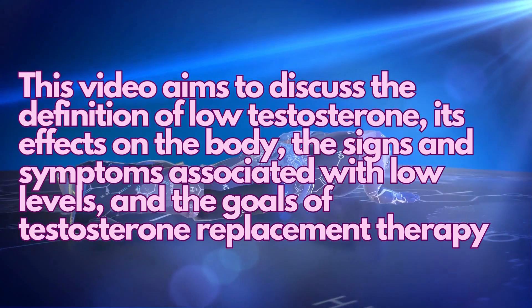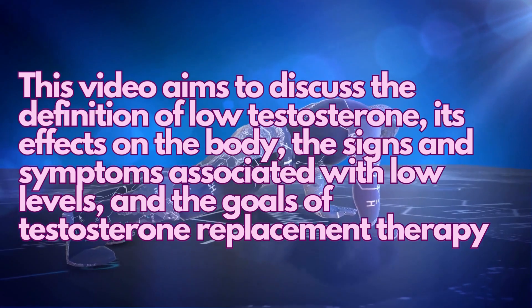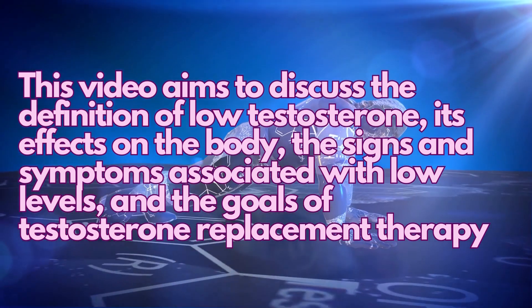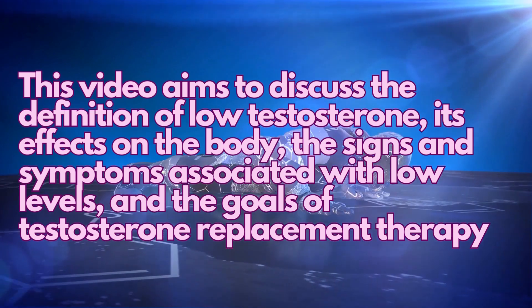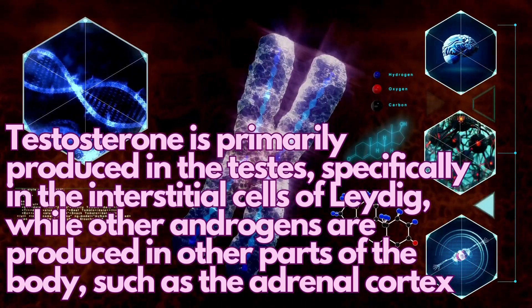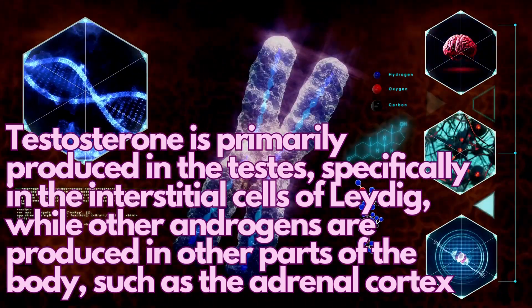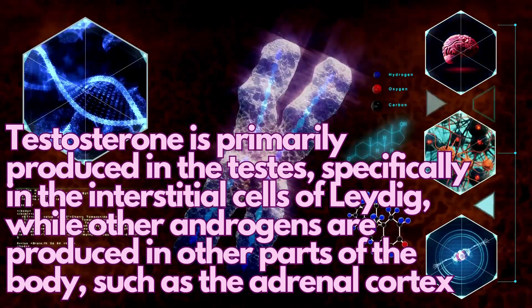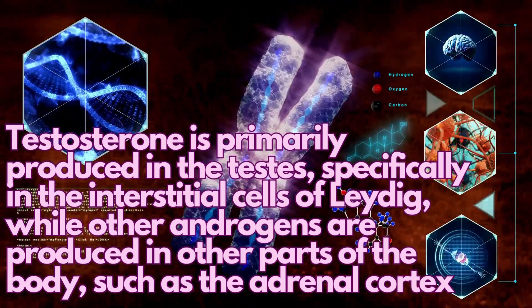This video aims to discuss the definition of low testosterone, its effects on the body, the signs and symptoms associated with low levels, and the goals of testosterone replacement therapy. Testosterone is primarily produced in the testes, specifically in the interstitial cells of Leydig, while other androgens are produced in other parts of the body, such as the adrenal cortex.